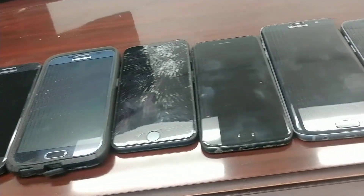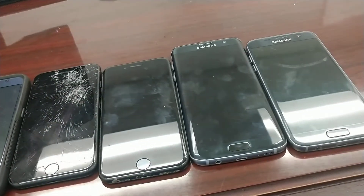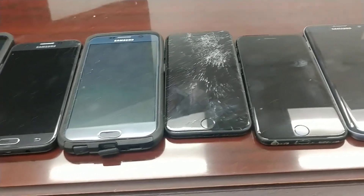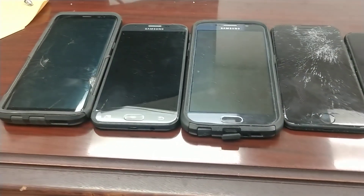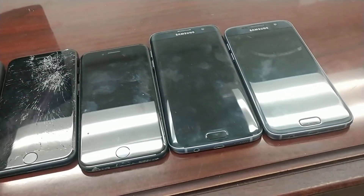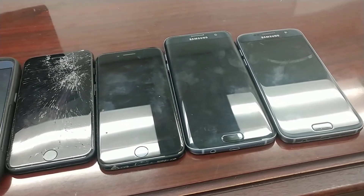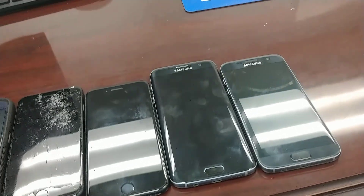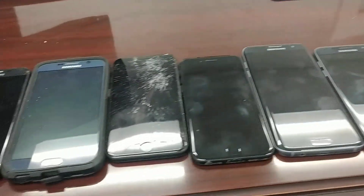We have one lot of cell phones here. As you can see, at least one screen is visually defective. Some of the other screens may be defective once the phone is powered on — we're not exactly sure. This is one lot of looks like four or five Samsungs and two Apple phones.